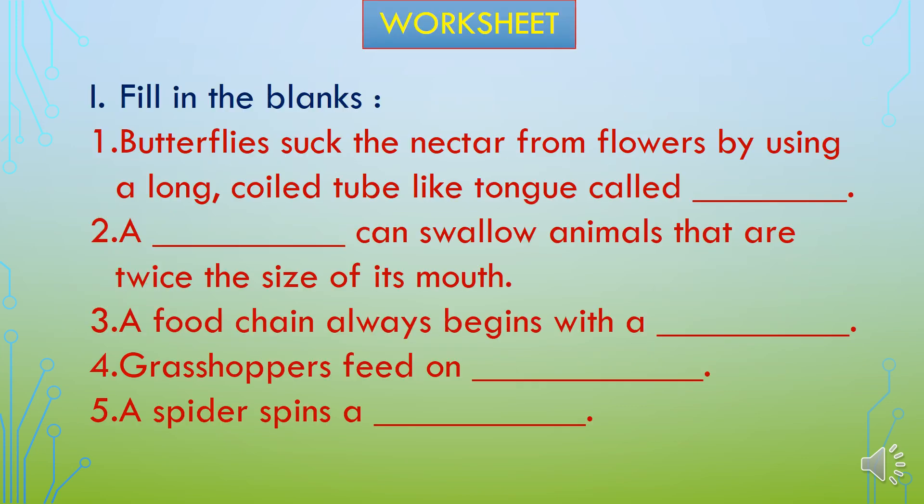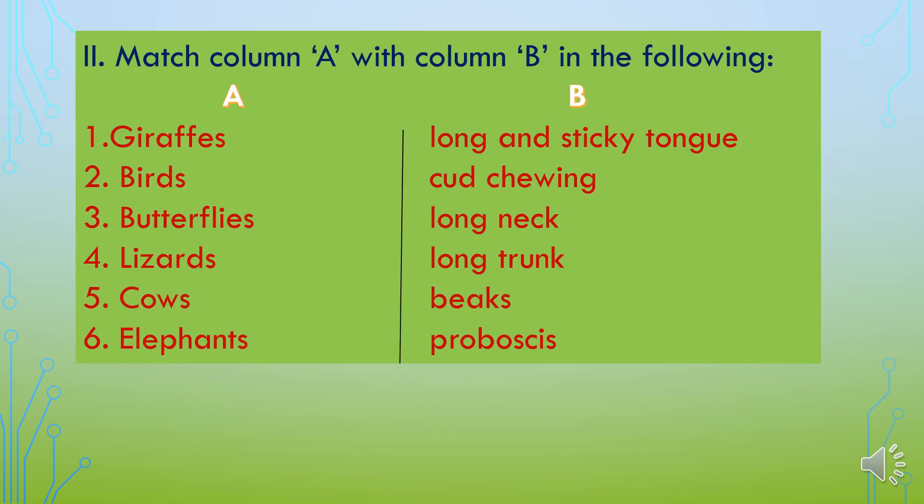Here is a worksheet for you. Fill in the blanks. First: Butterflies suck the nectar from flowers by using a long coiled tube-like structure called ___. Second: A ___ can swallow animals that are twice the size of its mouth. Third: A food chain always begins with a ___. Fourth: Grasshoppers feed on ___. Fifth: A spider spins a ___. You also need to match column A with column B.